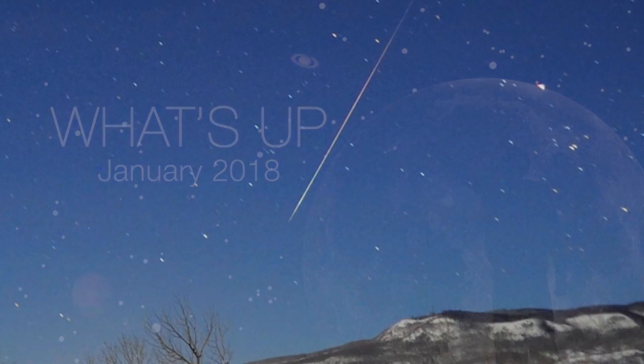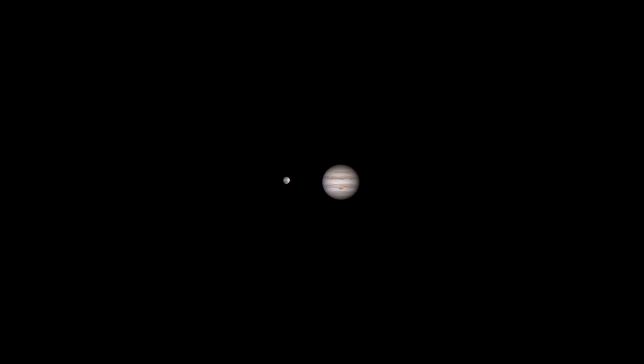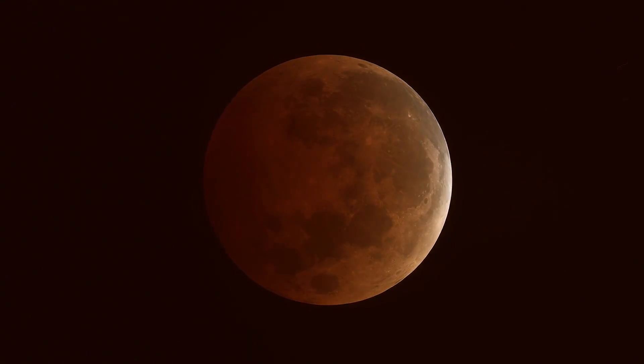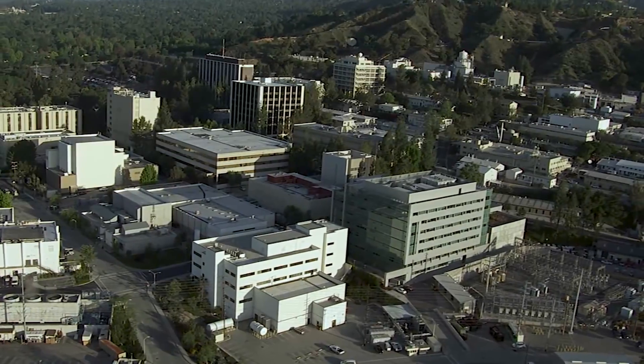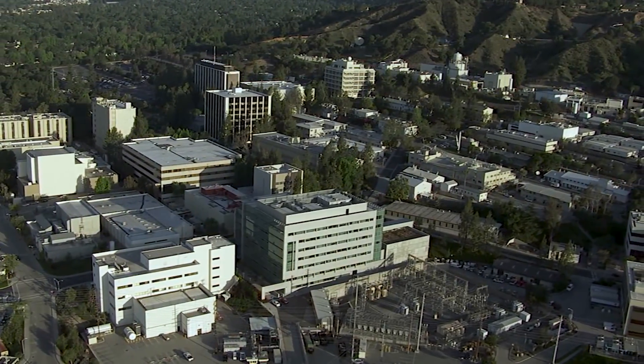What's up for January? The New Year's first meteor shower fizzles, Mars meets Jupiter in the morning sky, and the U.S. will enjoy a total lunar eclipse. Hello and welcome. I'm Jane Houston Jones from NASA's Jet Propulsion Laboratory in Pasadena, California.